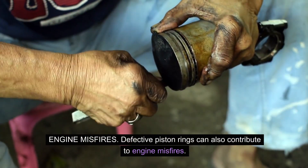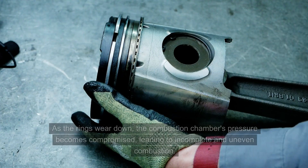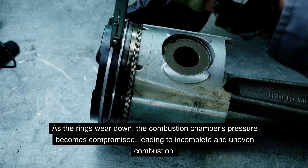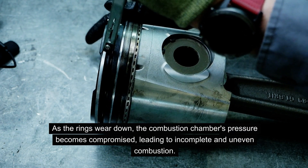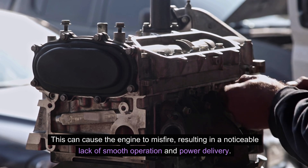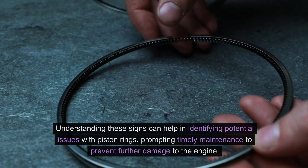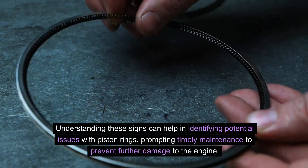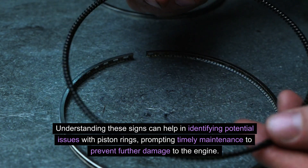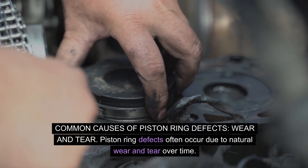Engine misfires: Defective piston rings can also contribute to engine misfires. As the rings wear down, the combustion chamber's pressure becomes compromised, leading to incomplete and uneven combustion. This can cause the engine to misfire, resulting in a noticeable lack of smooth operation and power delivery. Understanding these signs can help in identifying potential issues with piston rings, prompting timely maintenance to prevent further damage to the engine.